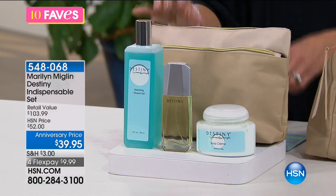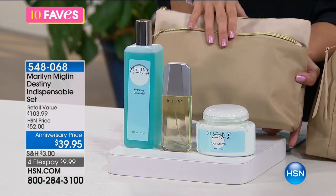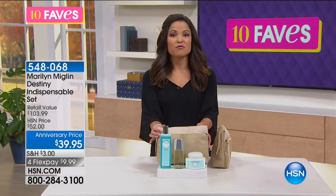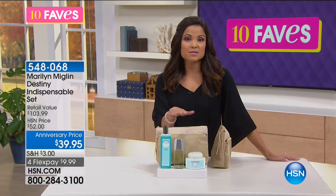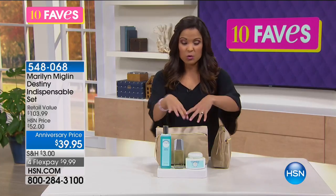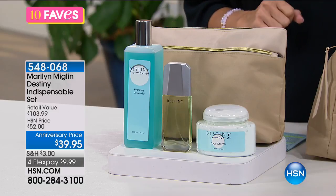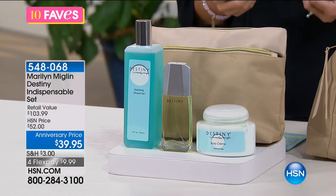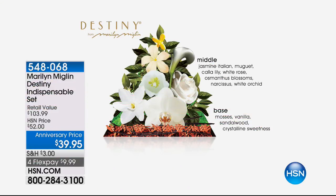With all of these items you also get a beautiful tan-and-beige bag that could double as a clutch purse. All of these for $39.95 — if you purchased separately you'd spend more than $100 easily. It's also on four flex payments of $9.99. This fragrance has no top note — Marilyn designed it that way so when you spray it there's no overwhelming rush of fragrance; it's very delicate.